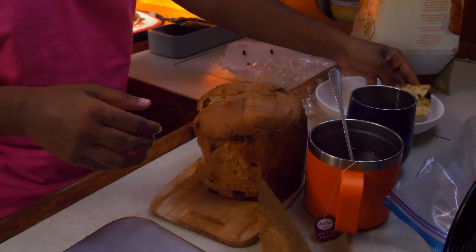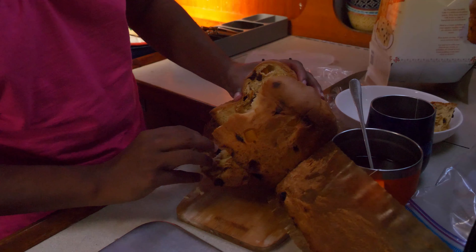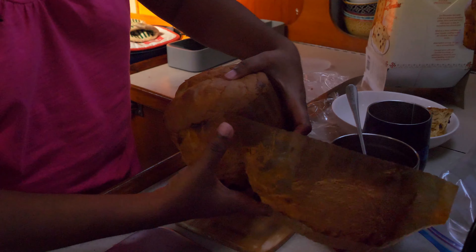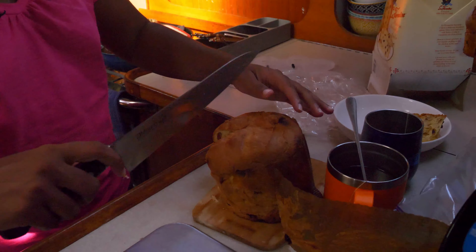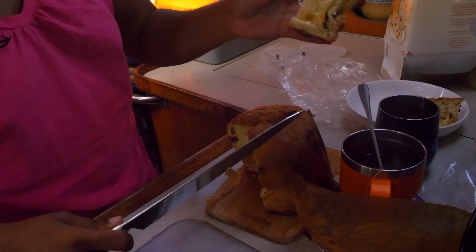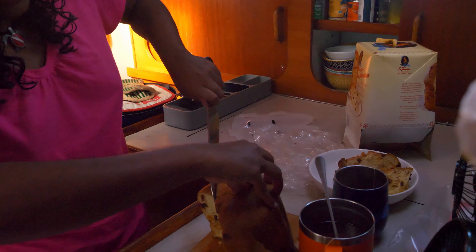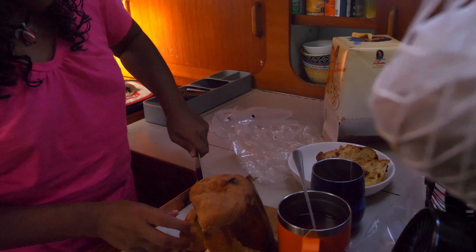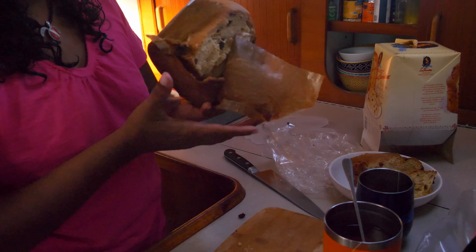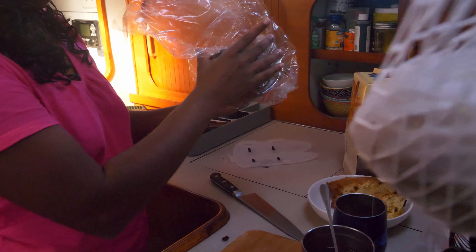Oh no — the paper is underneath it, okay, it wasn't me. That's panettone. It's quite yummy actually, very soft, very fluffy. One more piece just to even it up — I'll save that for next Christmas. Just kidding, that's going to be done by the end of the day.